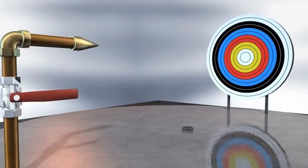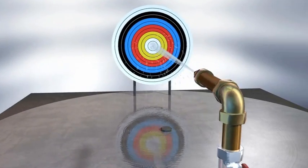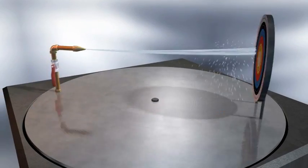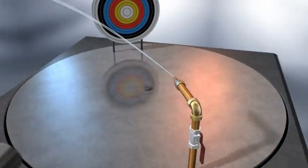Mass flow measurement is based upon the Coriolis principle. Imagine a jet of water — the liquid will move in a straight line, but if watched from a rotating location, the jet will appear to bend.